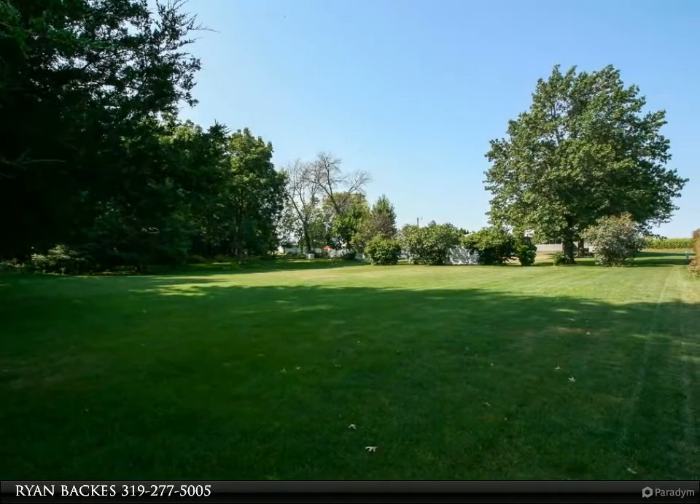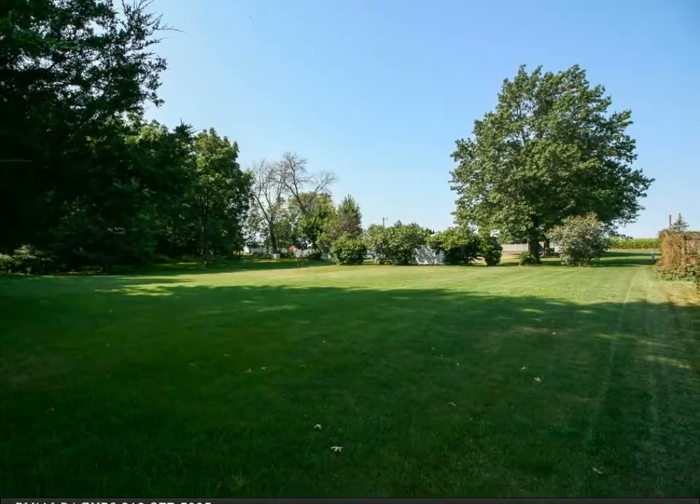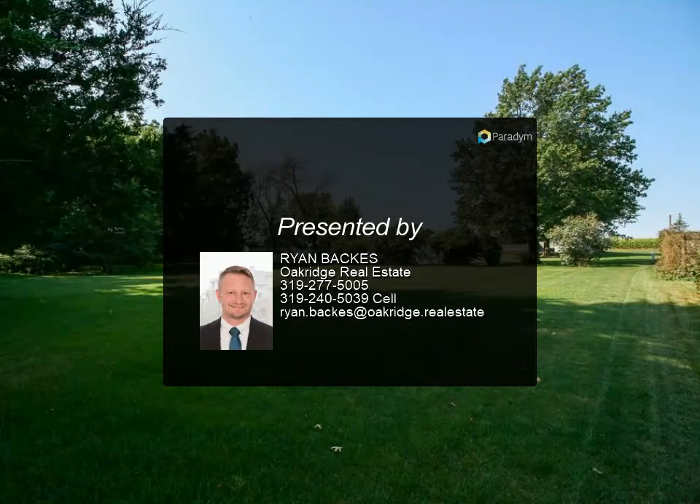Large living room with nice bright light coming in and space for your large furniture, plus many other great features. This home has been very well maintained and really is move-in ready. Please call today and set up your viewing.